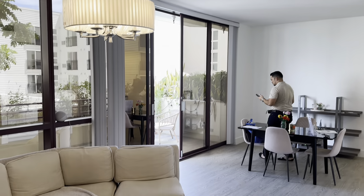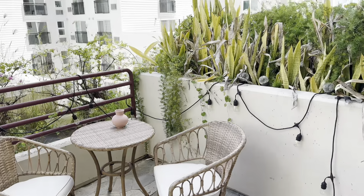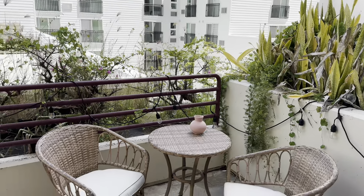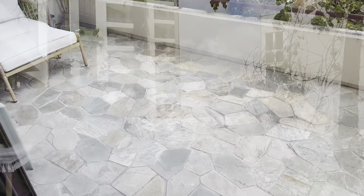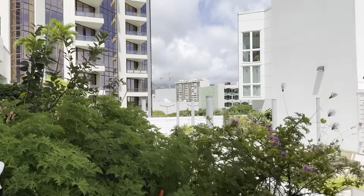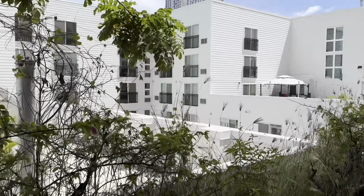Nice high ceilings, and of course it leads out to a really nice lanai. This is what you're looking at when you're out on the lanai itself — it's actually very clean.